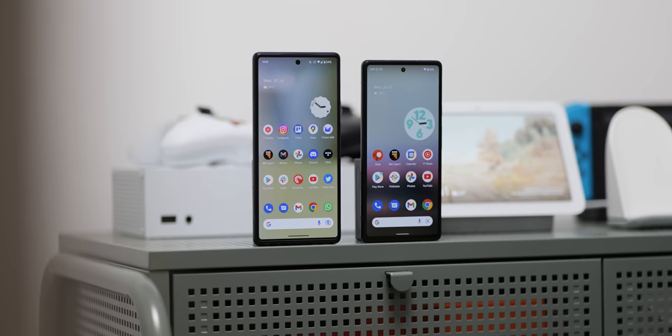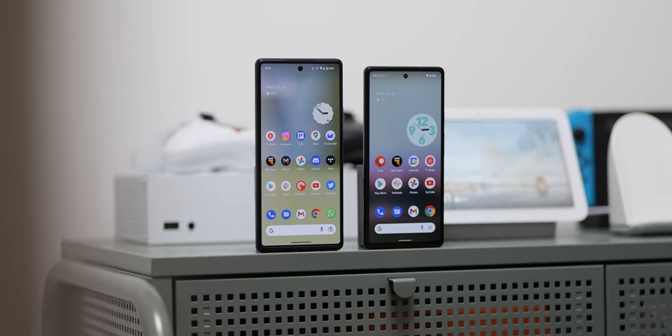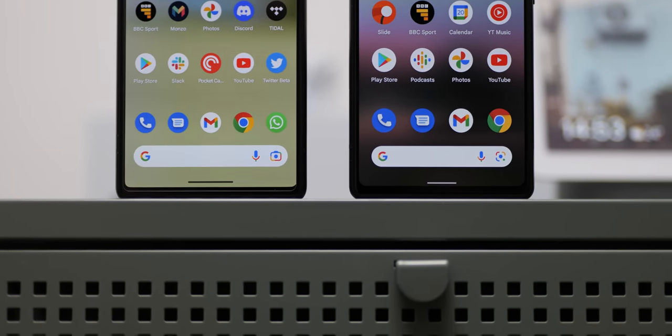In terms of size, the 6.1 inch display and chassis of the Pixel 6a is definitely far smaller than the 6.4 inch Pixel 6. If you care about small phones, the 6a is not what we call small, but it's certainly the smallest in the Pixel 6 series. In terms of footprint, the screen size is marginally smaller with thicker bezels, but it comes with some notable downgrades.